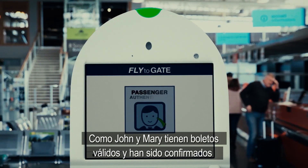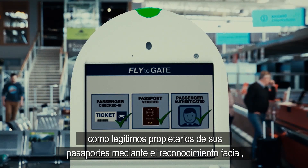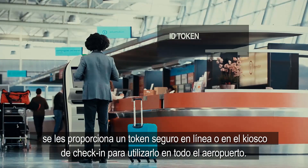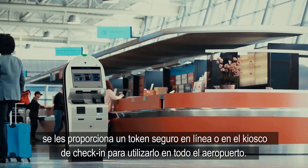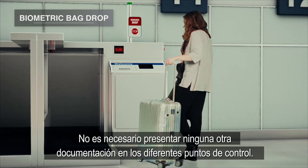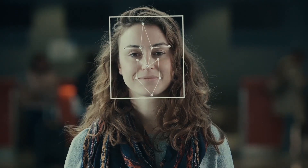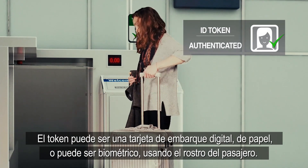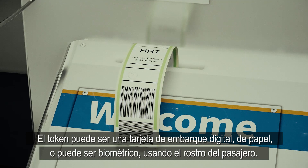As John and Mary have valid tickets and have been confirmed as the rightful owners of their passports via face recognition, they are provided with a secure token, either online or at the check-in kiosk, to take them right through the airport. There is no need to present any further documents at the various checkpoints. The token can either be a digital or paper boarding pass, or it can be biometric in the form of the traveller's own face.